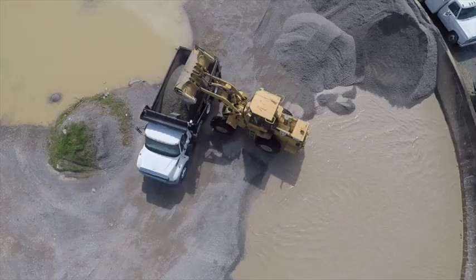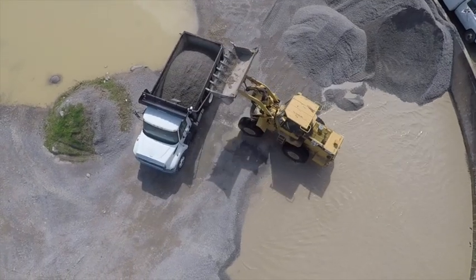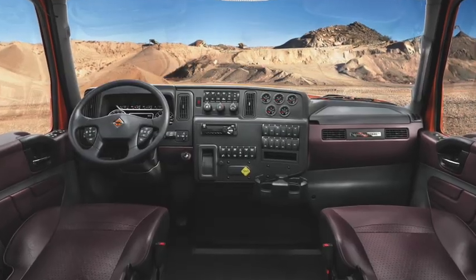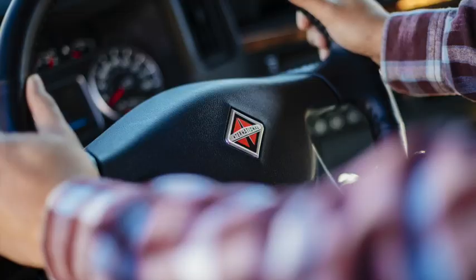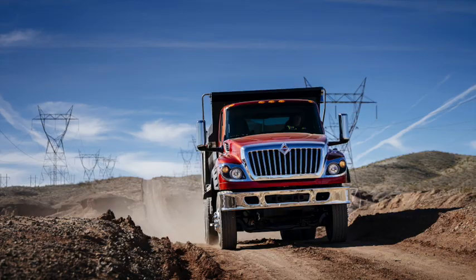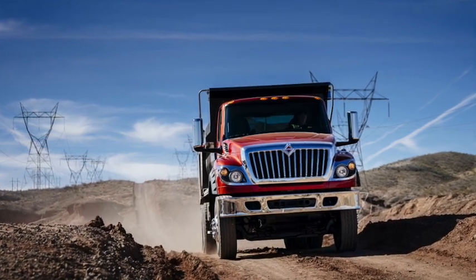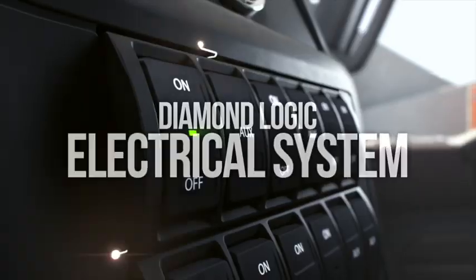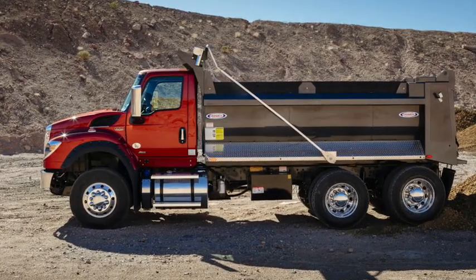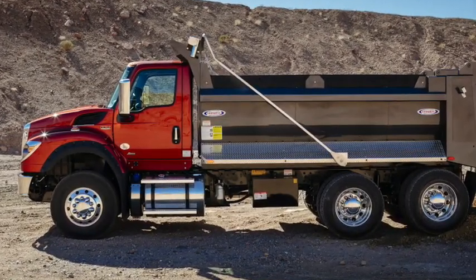Today we'll be taking a brief overview of the new International HV series vocational trucks. The interior is crafted with driver and body company feedback to ensure the most comfortable and productive environment possible. The HV series also features the intelligence of the industry-leading Diamond Logic electrical system for the automation of tasks and interlocks to help protect both equipment and crew.